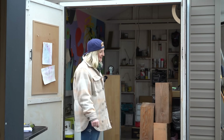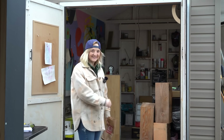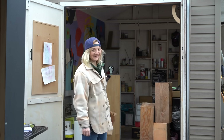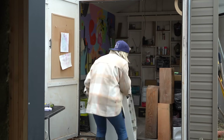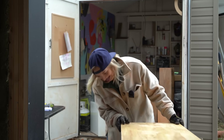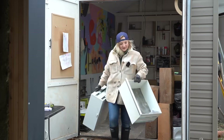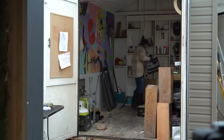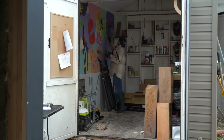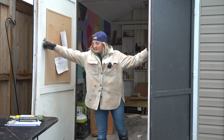Just ran to the store, had to go buy new hardware so I can install this because I am just a hot mess. We're closing her up.